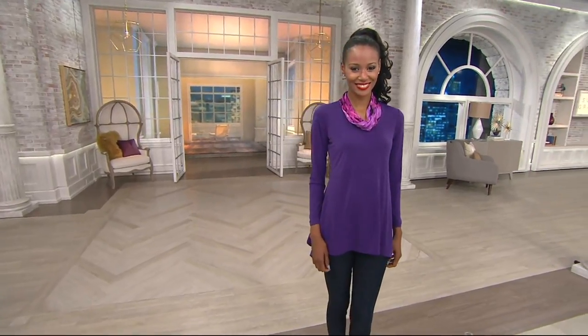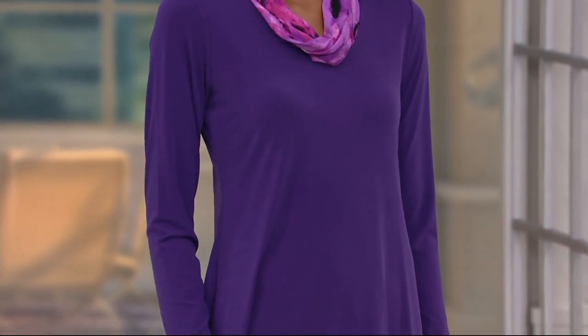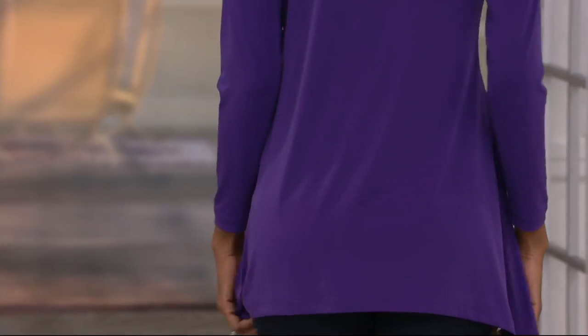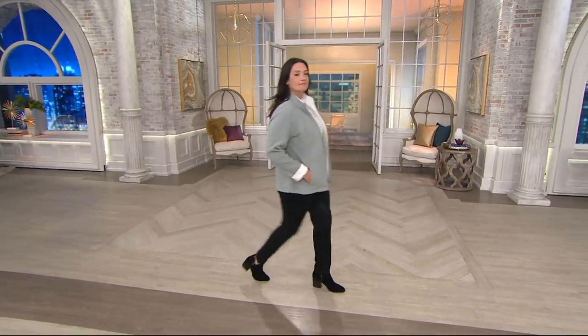Coming up in about 5 minutes, we have the first of our two top finds — the liquid knit tunic with a printed cowl neck that looks like two totally separate pieces but it's all built into one. It's not a separate scarf, it's one piece at $47.50, on three easy payments, item number 267983. I'm going to change into that because it's one of my favorite liquid knit tops, but we have a very short period of time left to talk about this jacket.